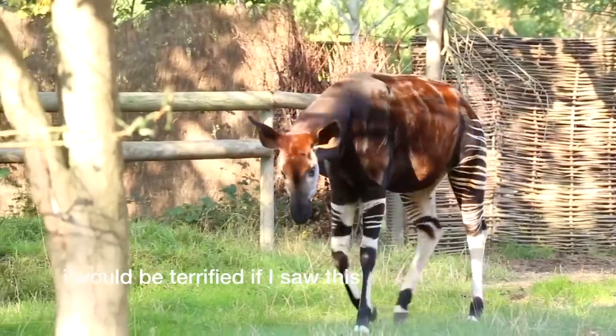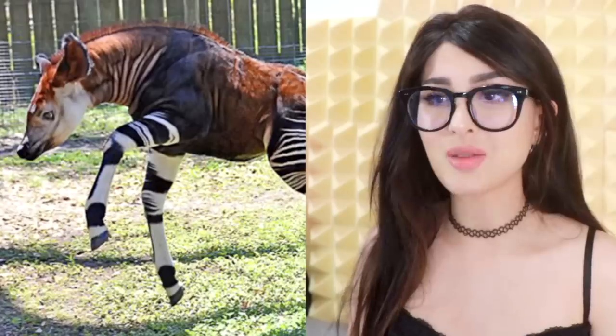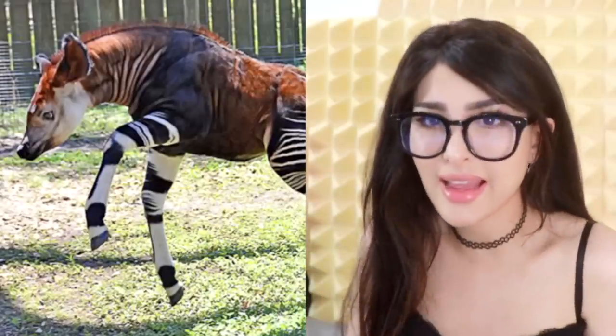This is an okapi! My dude looks like a zebra horse, so majestic galloping in the wild. Despite his zebra stripes, it's actually more related to a giraffe. How do you have this and this? I mean, the face — okay, I kind of see it now. But okay, is it okapi or okapi?